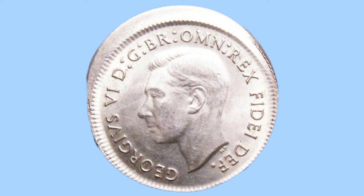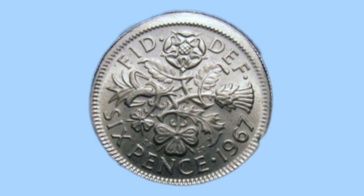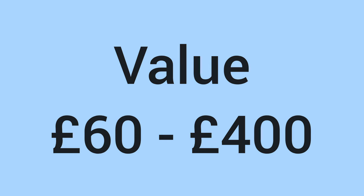Number 10 is a bit different as it's not just one specific coin but a style of coin with the same error. All these coins have been off-struck, leaving some spare metal to the side of the coin. Unlike any other coin today, the price varies wildly depending on severity. Roughly it is around £60 for a worn, less severe off-struck sixpence up to around £400 for a very severe, well looked after off-struck sixpence.